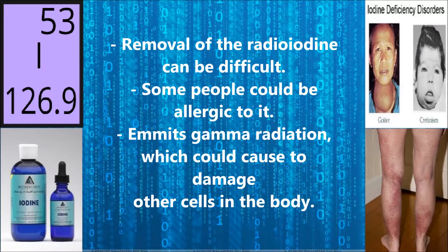The removal of the radioiodine can be quite difficult. Also, some people could be allergic to large doses of it, causing reactions.